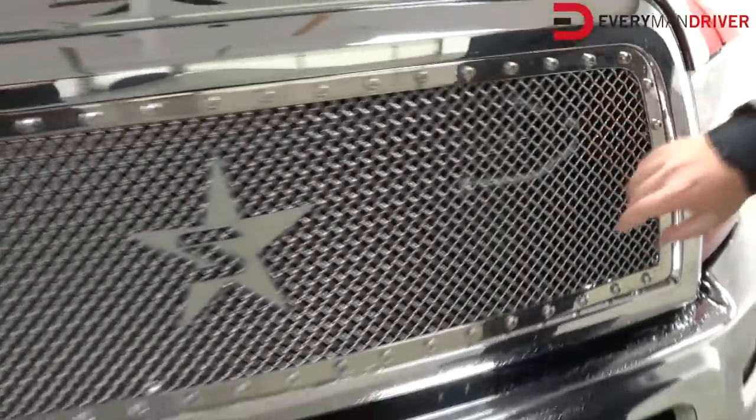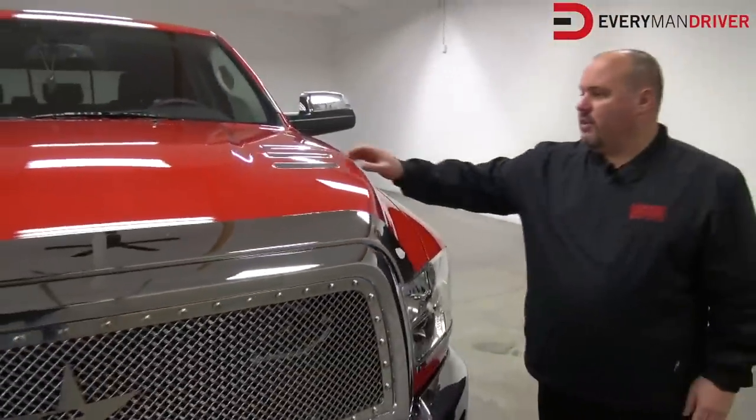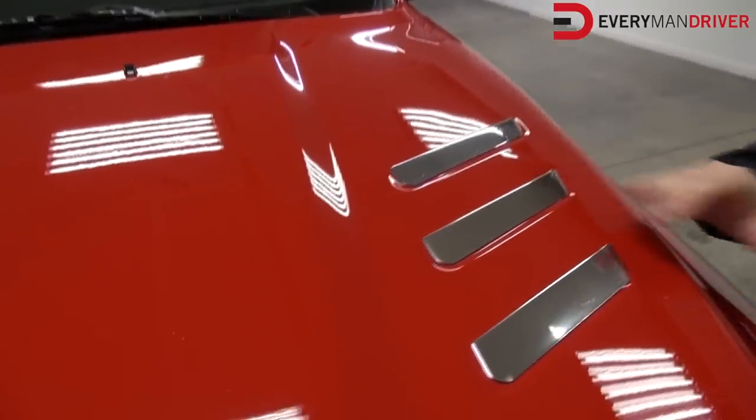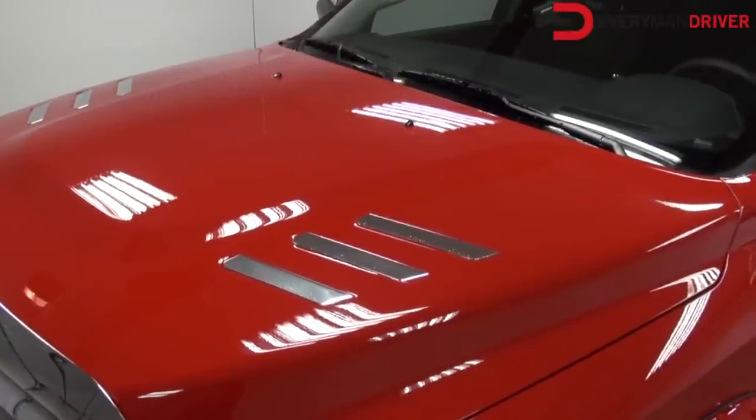We have our chromed stainless steel mesh grill with our signature slingshot logo on the front. Chrome bug shield, which is from Mopar — we have these custom made for us, an industry exclusive you can only get through us. These are chrome hood louvers that fit right in and give it a one-of-a-kind appearance. We get calls all the time on those — people are crazy about them.